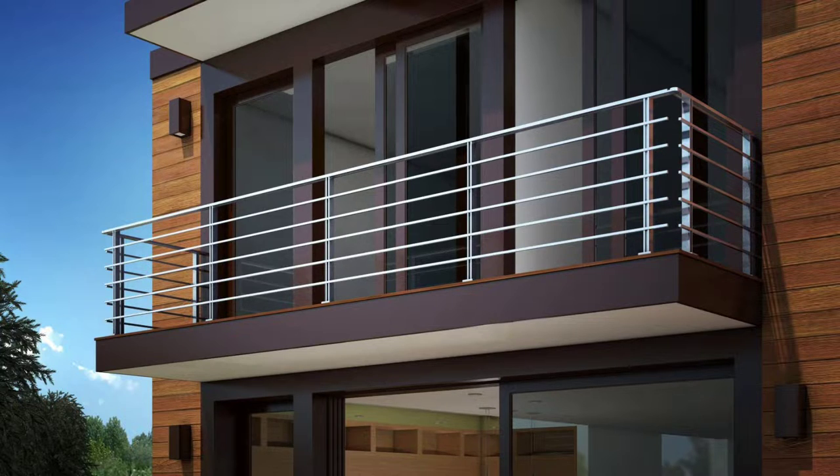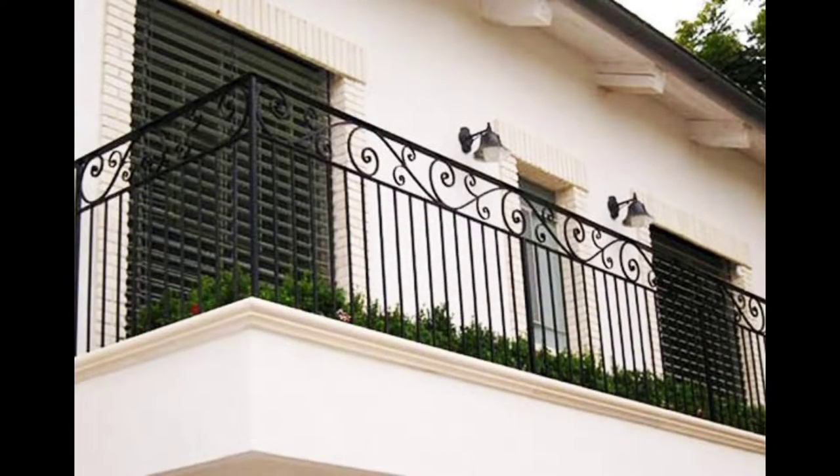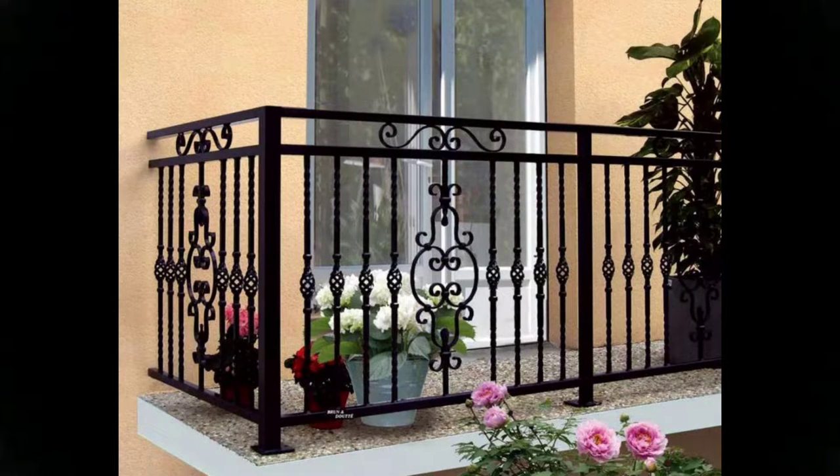Hello everyone, welcome to Exterior Magazine channel. If you like this video, don't forget to like and subscribe. Exterior Magazine presents modern and mesmerizing window grill design ideas for your home.